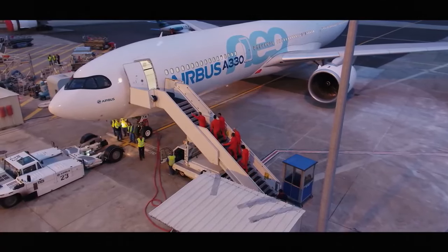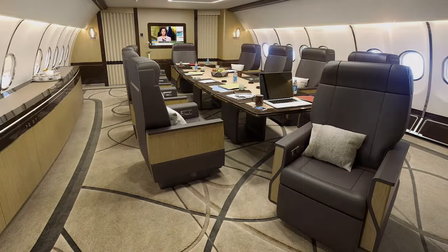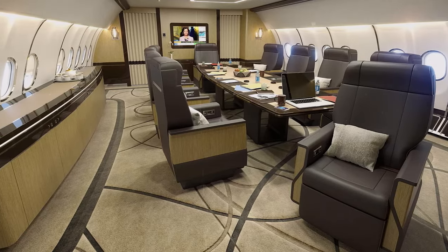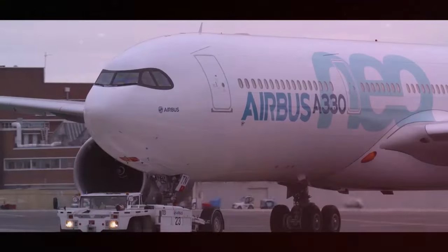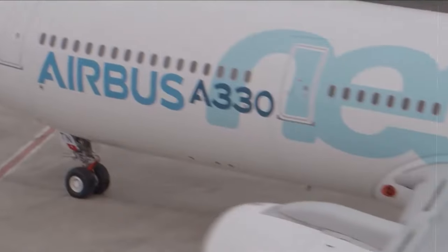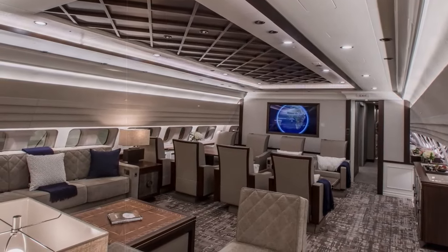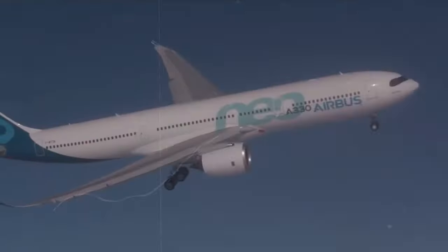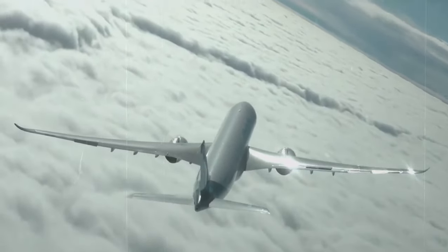The Airbus ACJ330neo is a large private jet based on the A330-800 and A330-900 airliners. It is a luxurious and spacious aircraft that can accommodate up to 25 passengers in a variety of configurations. The ACJ330neo is no ordinary jet — it's a masterpiece of aviation engineering, blending the spaciousness and comfort of a wide-body airliner with the luxury and exclusivity of a private jet. Imagine a palace in the sky, whisking you effortlessly across continents — that's the ACJ330neo experience.